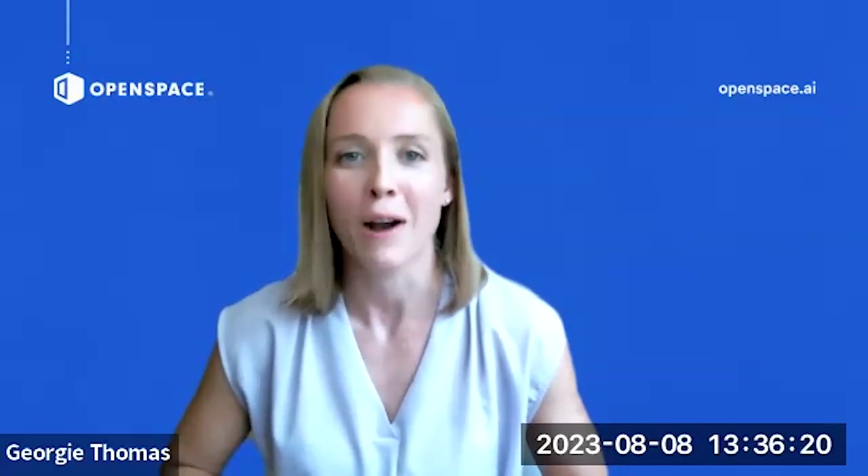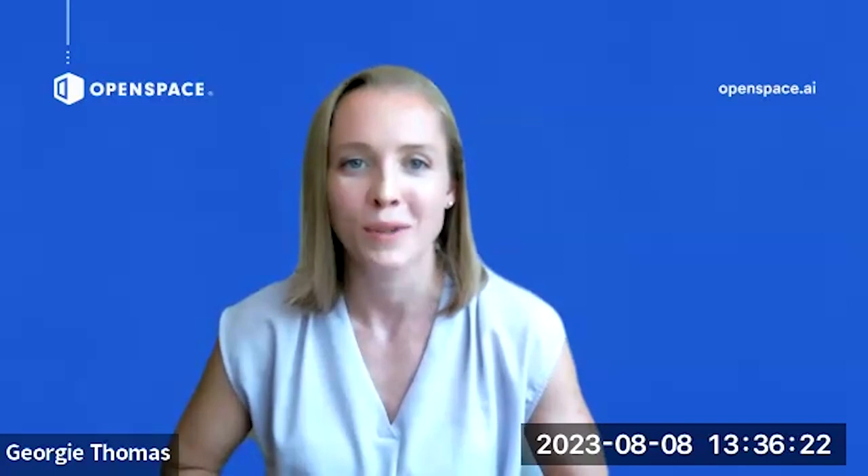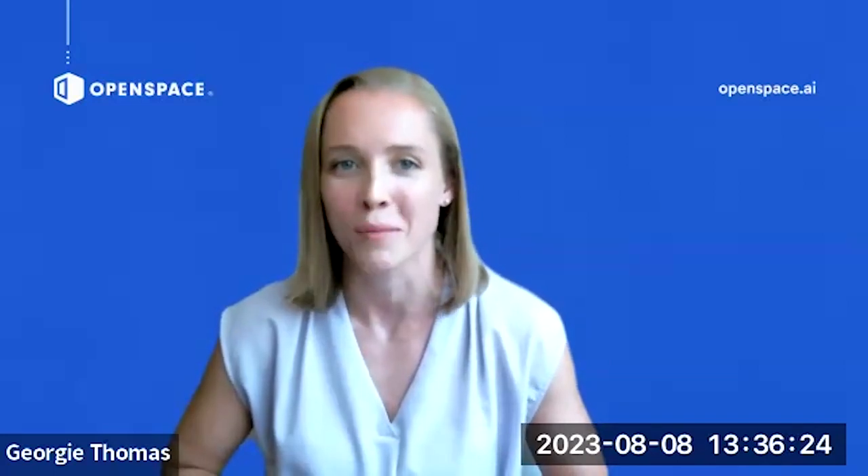Through working with you, one thing I've picked up on is that you simplify the process for everyone, because technology is supposed to do that — and you make it really streamlined internally. I want to start with the story arc of how Coakley & Williams Construction started using OpenSpace, because it's quite funny. It's based on a misunderstanding.